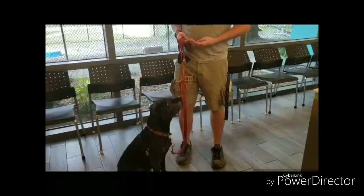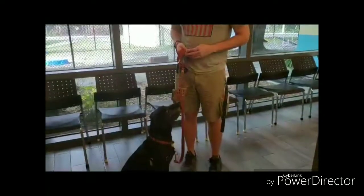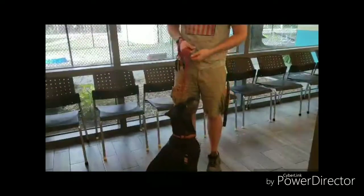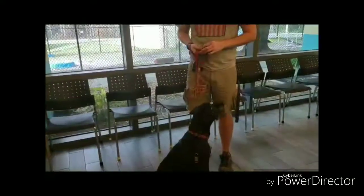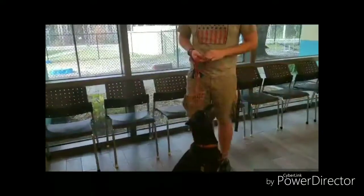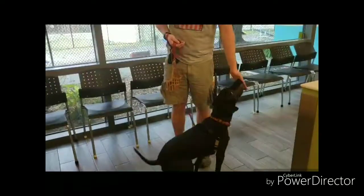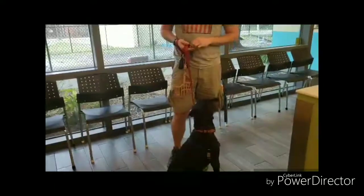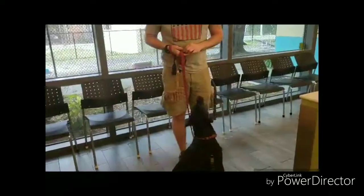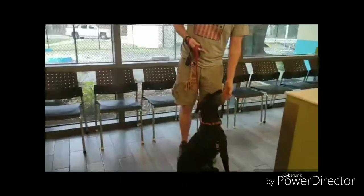Now, offer your hand without the treat. As soon as the dog's nose touches your hand, feed them a treat. Once they start to touch their nose to your hand every time, add the word 'touch' or 'target.' Say the cue first, then offer the hand. Once your dog knows this cue reliably in your home or yard, try it in new places — on a walk or even at the vet's.